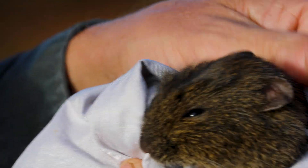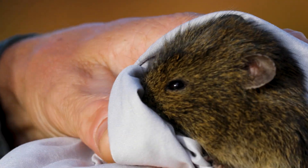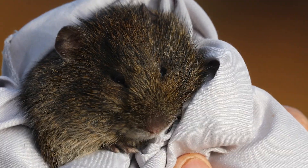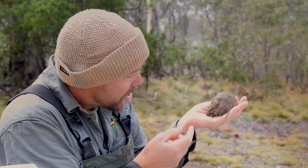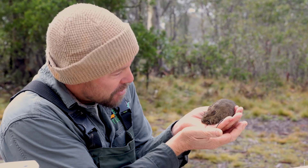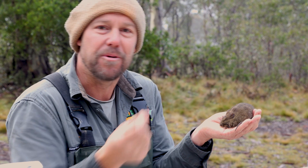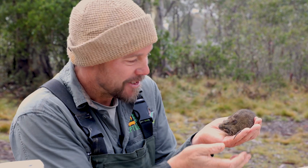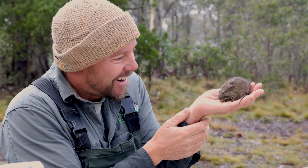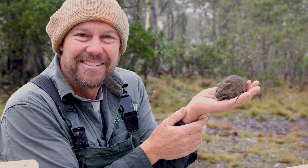Have you ever seen anything so beautiful? It's a dream come true — we have finally secured an insurance population of the broad-toothed rat. To me when I look at it, I see a little pygmy wombat. So quiet, doesn't bite, real timid and shy. They deserve so much more than the connotations that come with being called a rat — it's not.